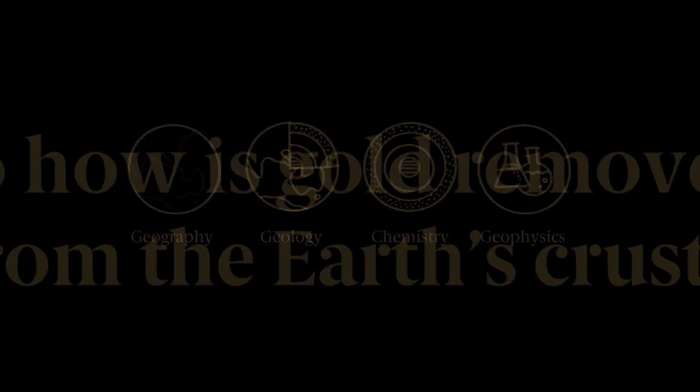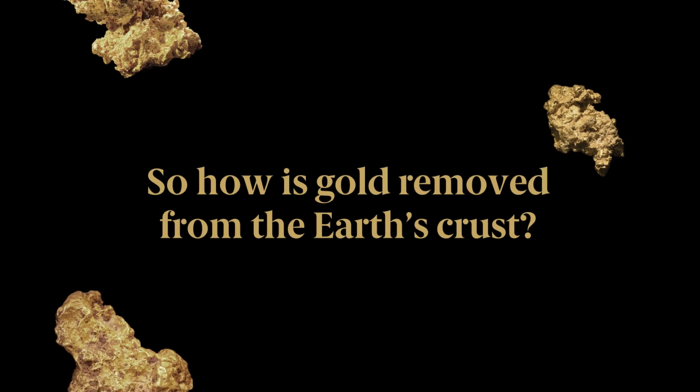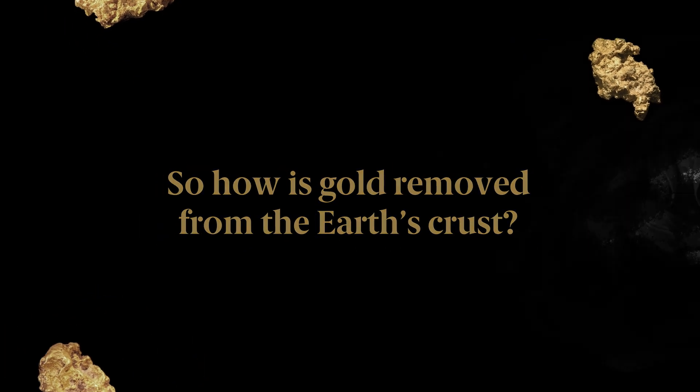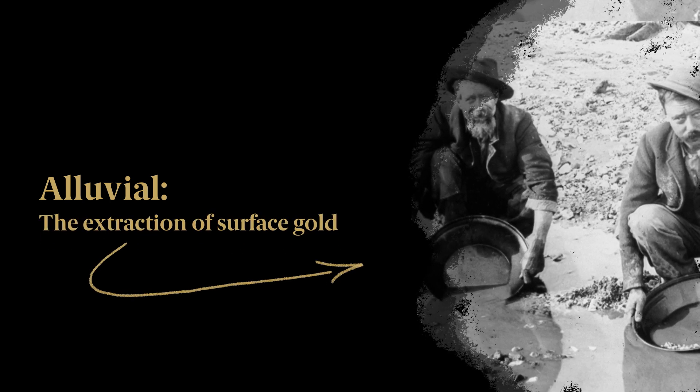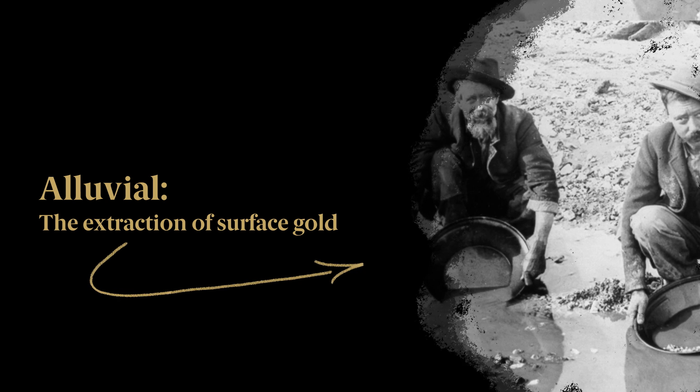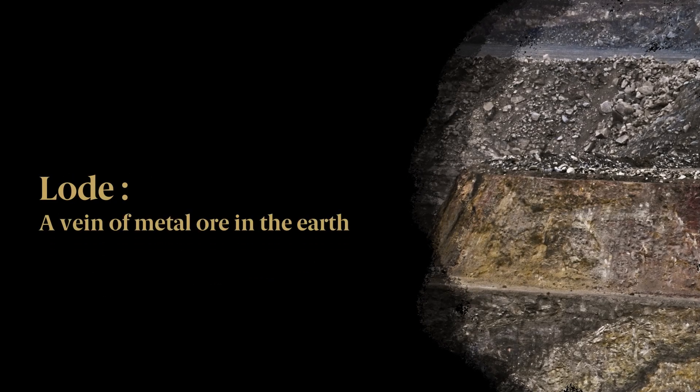So how is gold removed from the Earth's crust? Well, there are two gold mineralisation styles: alluvial, which is surface gold — the kind you might see in the pages of history books on prospectors searching for nuggets — and the other is lode, which is a vein of gold embedded in rock.